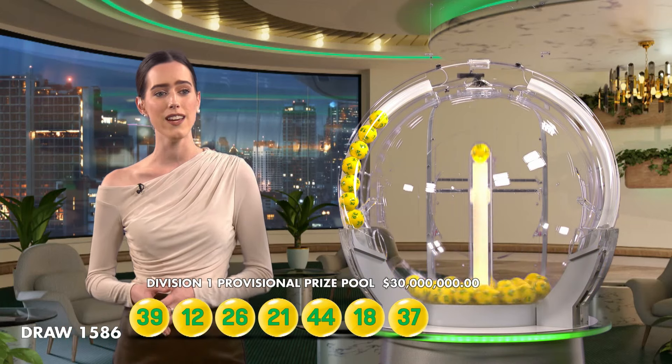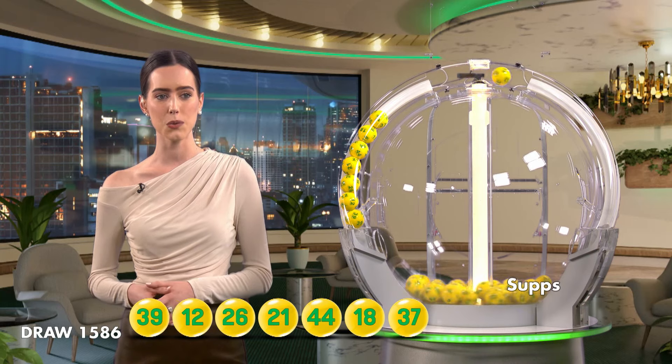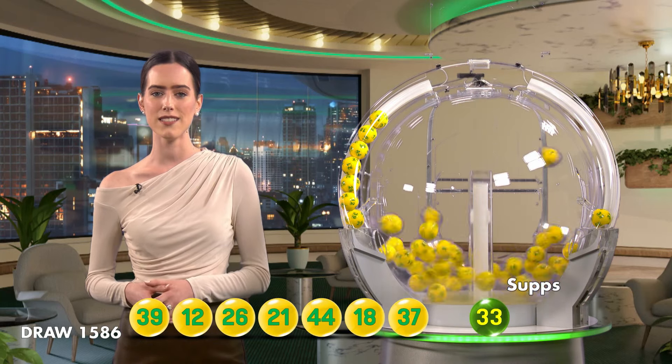So let's recap. Tonight's winning numbers are 39, 12, 26, 21, 44, 18 and 37.